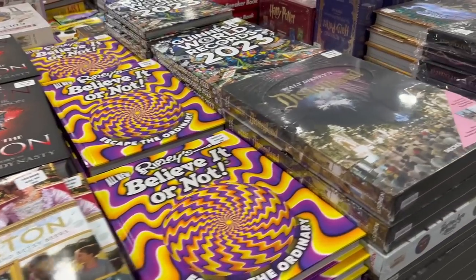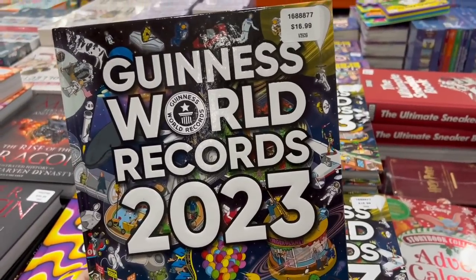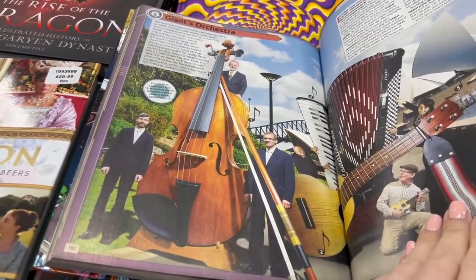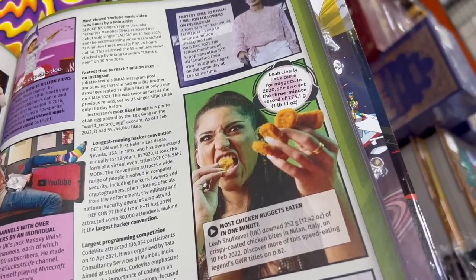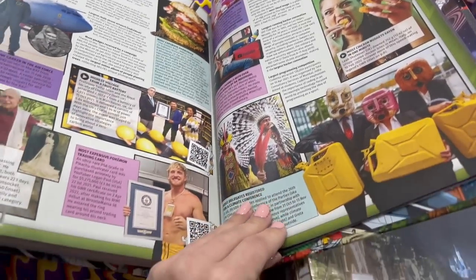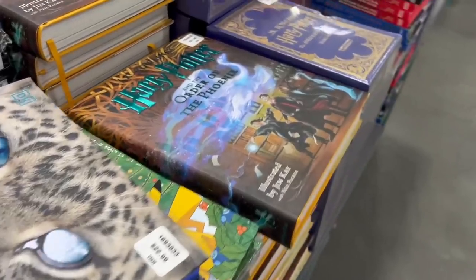Some gift ideas in the book section. I always got the Guinness Book of World Records when I was growing up — it's $17 here. Back when I looked at it it was stuff like the tallest man, the lady with the longest nastiest fingernails, a lady who ate over a pound of chicken nuggets in three minutes. I loved this book growing up.